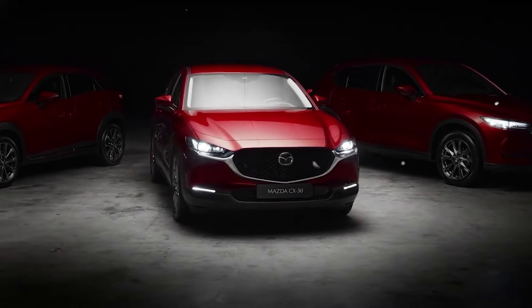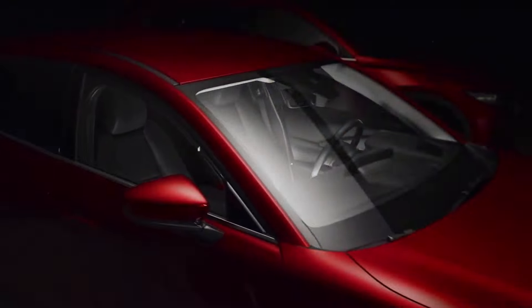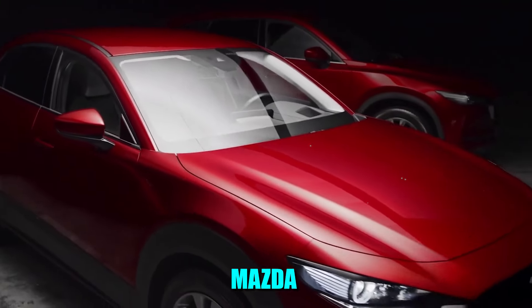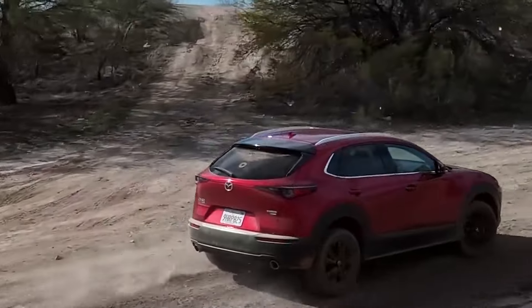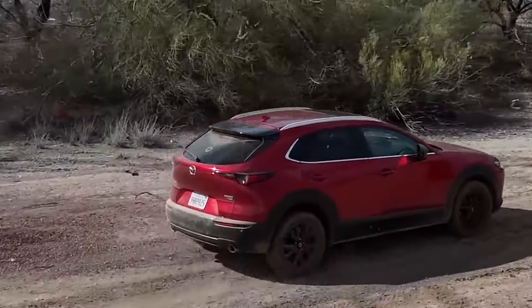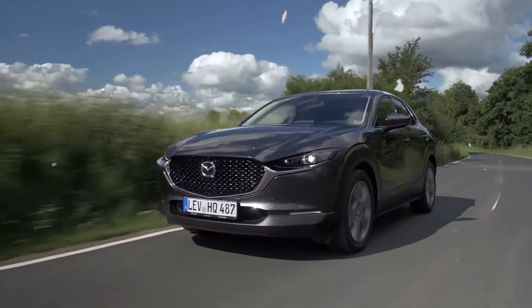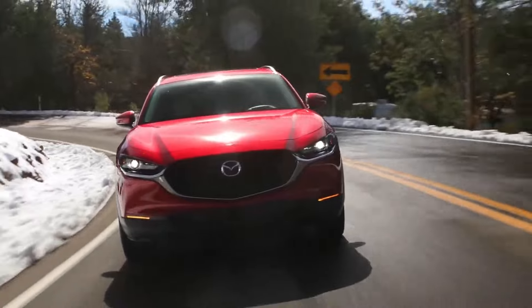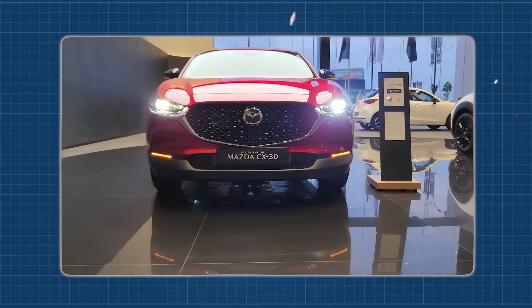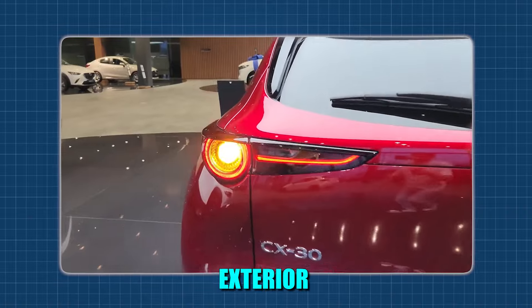Today, we're diving into exciting news surrounding the 2025 Mazda CX-30. This standout model from Mazda is generating quite the buzz, boasting a plethora of features that elevate it to the upper echelons of automotive excellence. Amidst the anticipation, whispers abound regarding Mazda's plans to unveil not only the CX-30, but also a larger sibling, with rumors swirling that both will embrace hybrid technology.